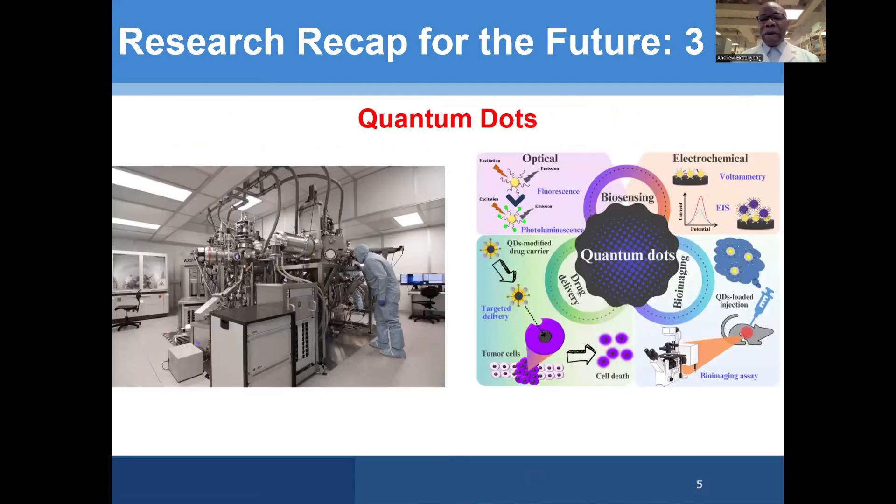For the future, where might things be going? It's hard to tell, but even in self-driving cars as we speak, people are making use of quantum dots to provide cheaper and more reliable ways of getting infrared vision — so that you can operate them even at night. In the future, they will continue to be important in areas such as quantum computing, green energy technology, and in biomedical sciences — cancer cures, cancer diagnosis, and other health applications.